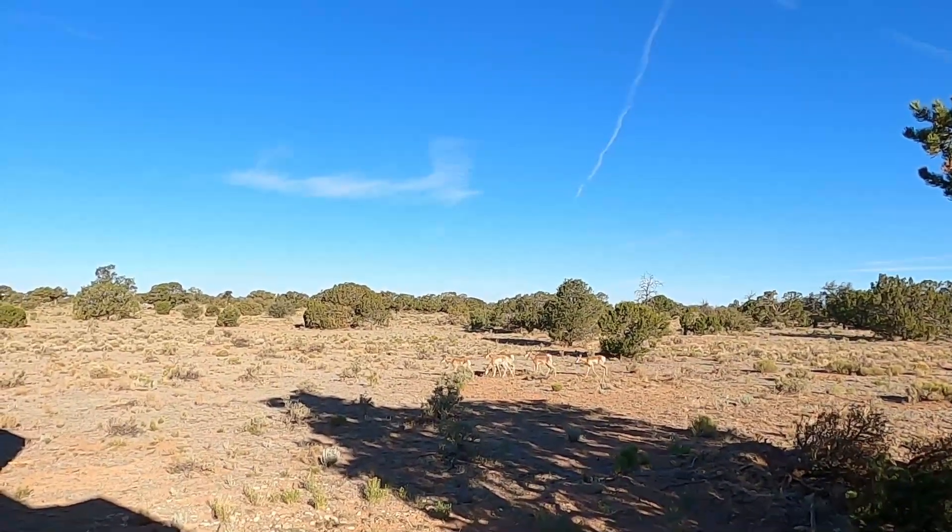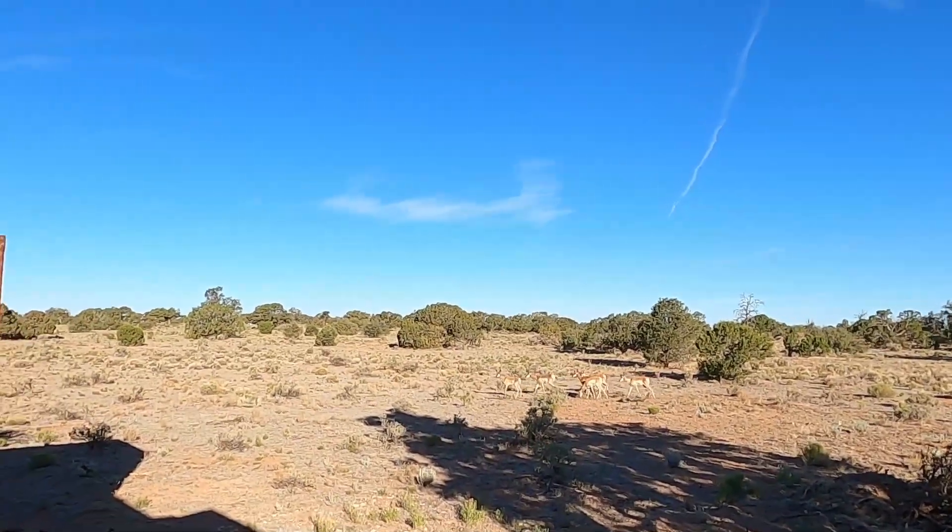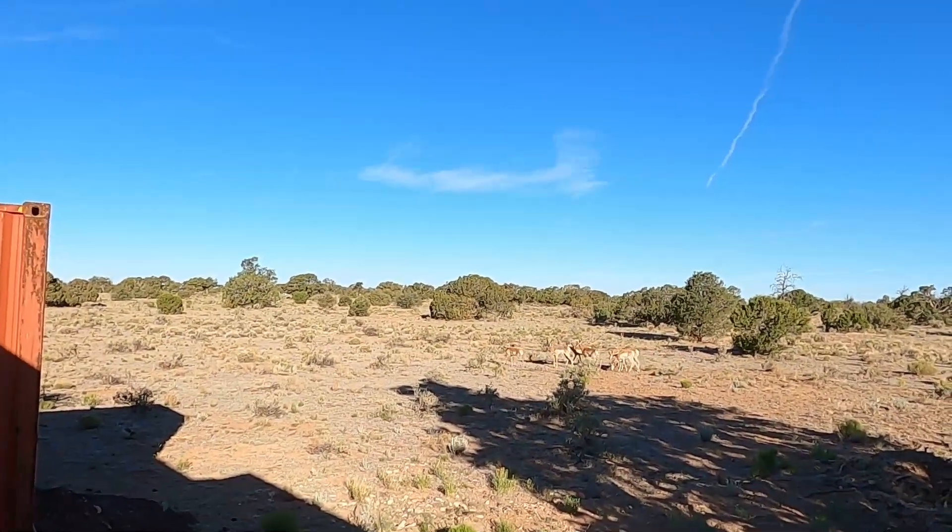Those are called pronghorn antelope. And they've now lost all their winter fur — that's why they look so skinny.